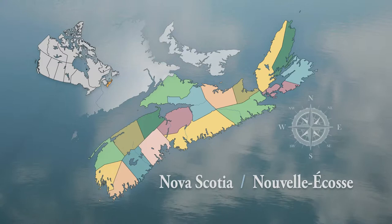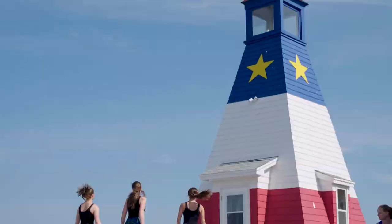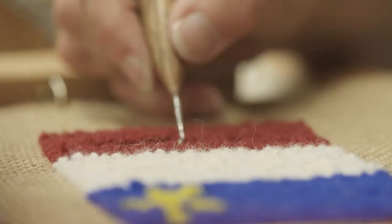In the province of Nova Scotia, Canada, along the western shores of beautiful Cape Breton Island, you'll find the traditional Acadian village of Chéticamp, a resilient community, rich in culture, and proud of its heritage.